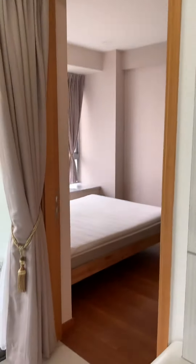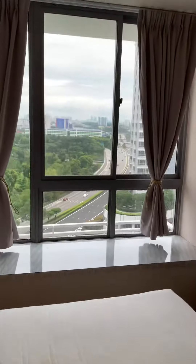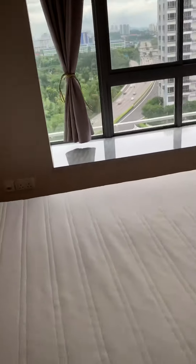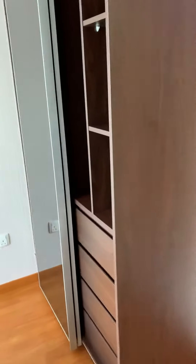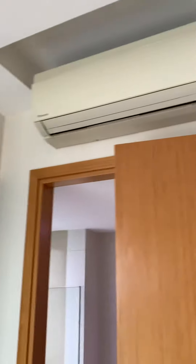Coming here, this is the master room. Master room also facing north. Queen bed is here. Cabinet here. Aircon here.